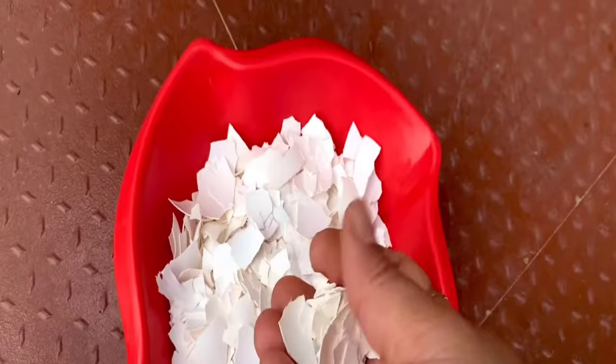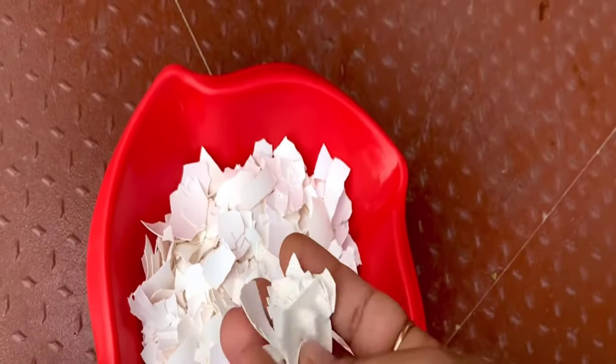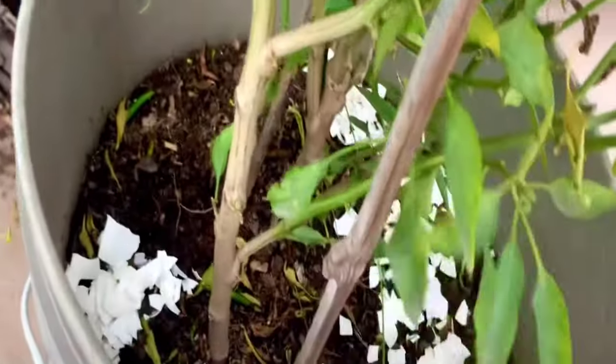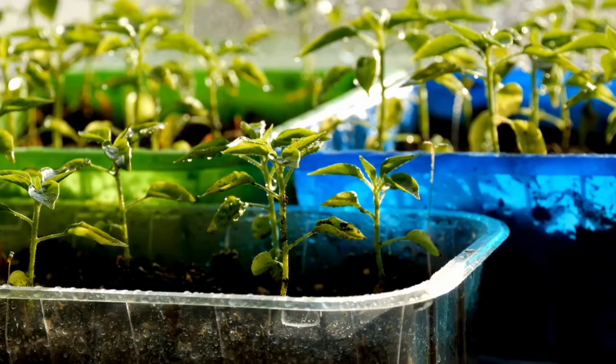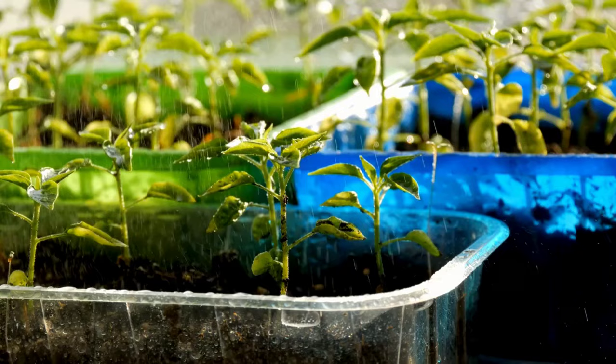Then dry them and crush them into small pieces. Spread them on the soil of your garden and in small containers of plants. By using this process, you will get just amazing results.